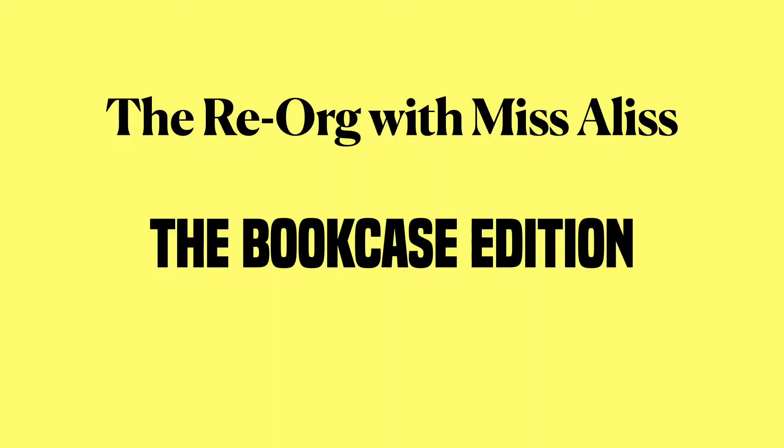Hey fans, it's me, your BFF Miss Alice! Just finished a reorganization video of the pantry — linking it here for you guys to check it out. Now I'm on to this bookshelf behind me.